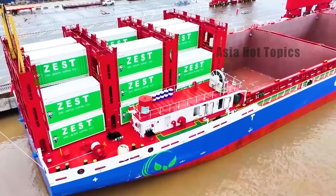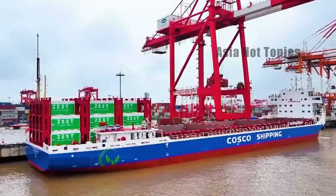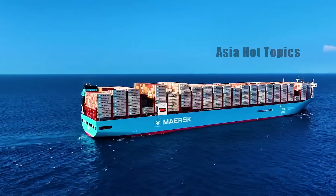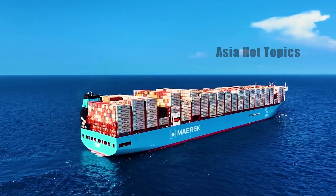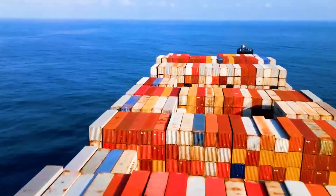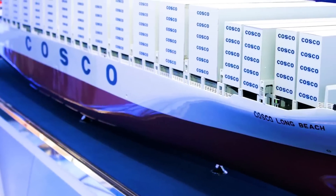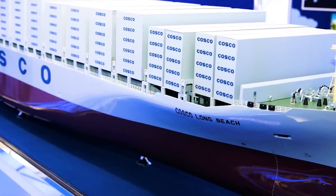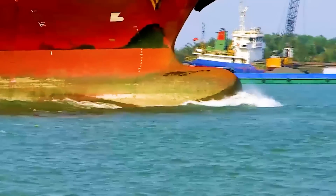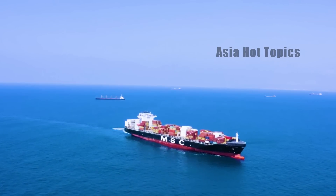This ship is indeed extraordinary — its hull length is about 127.8 meters and its width is 21.6 meters, which is almost the same as the area of a standard football field. This behemoth is driven by new energy batteries with a power of up to 1,900 kilowatt-hours, using 10 replaceable marine container batteries as a power source, breaking through the limitation that traditional electric ships can only be recharged.